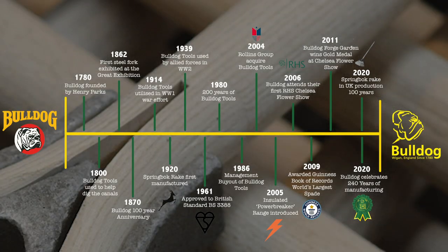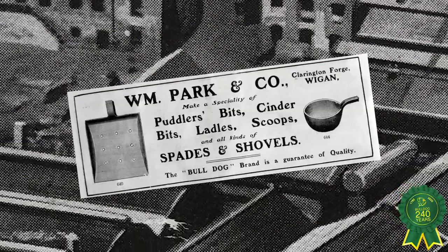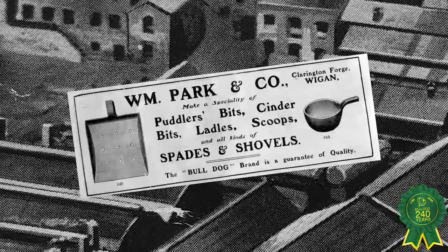Bulldog Tools are delighted to celebrate 240 years of proudly manufacturing and selling gardening, construction and agricultural tools from Wigan, England since 1780. Bulldog Tools was founded as WM Park & Co. in 1780 by Henry Park.